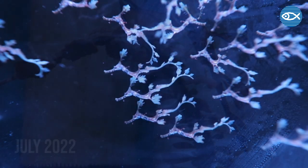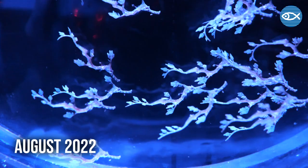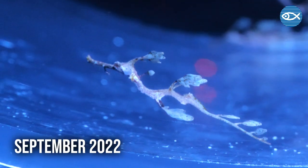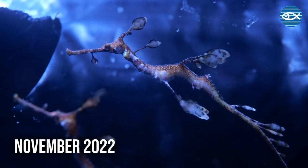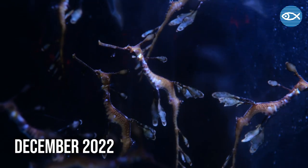Sea dragon eggs develop over about eight weeks and when they hatch the juveniles are about two centimeters in size and grow quite rapidly for the first several months at a rate of about a centimeter a week. By about three months they're close to three and a half to four inches long.